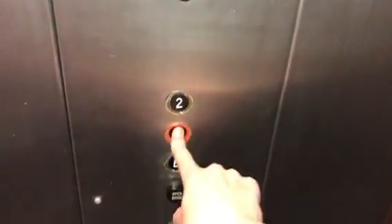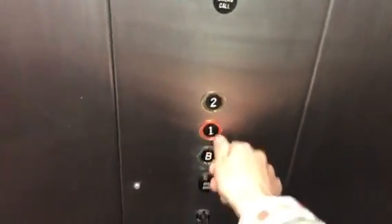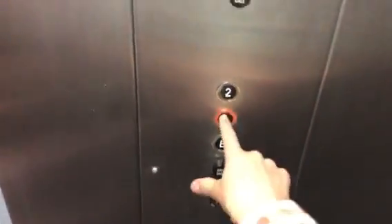Here's a cab view. It's a wooden cab with very thin walls — definitely a wood finish on a metal cab. There's no door close button. These push-out buttons are pretty satisfying to touch.